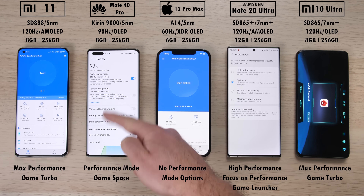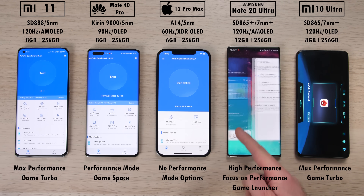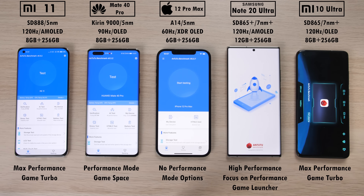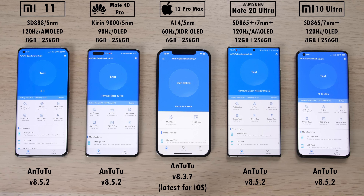We have Game Turbo on the Xiaomi devices, performance mode and Game Space on the Huawei, no performance options on the iPhone, and the Samsung has high performance mode and focus on performance when gaming. All Android phones are updated to the latest version of Antutu 8.5.2 while the iPhone is still on 8.3.7.